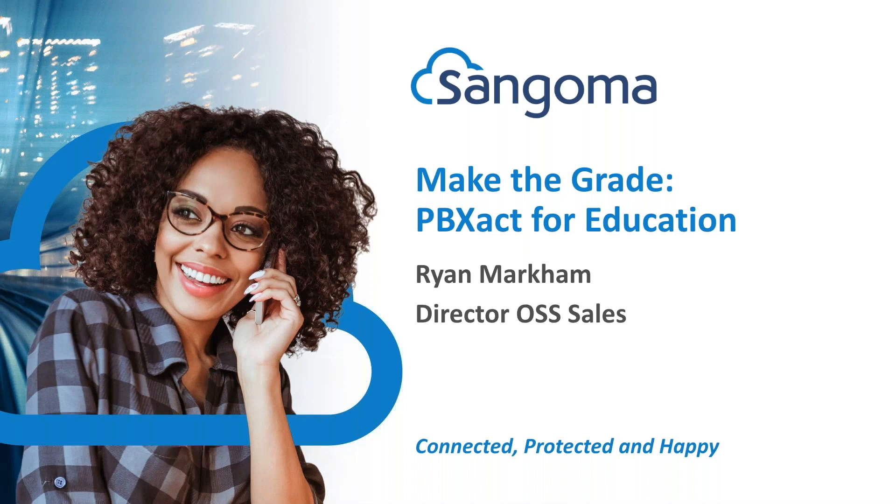Hi everyone and welcome to today's presentation. Today we are going to talk about making the grade and we are going to cover PBXact for education. Today's presentation is going to be all about why you should choose PBXact for your communication needs for your schools.